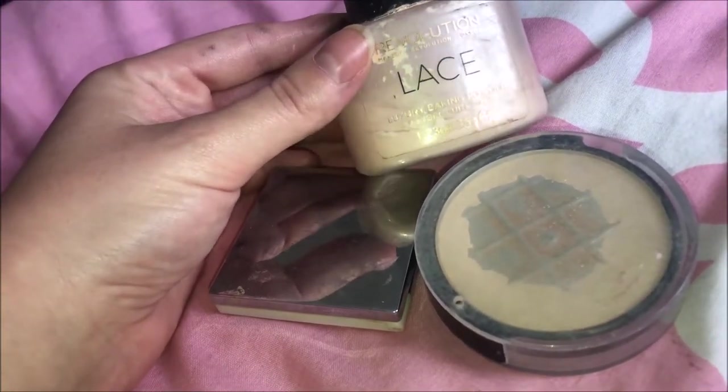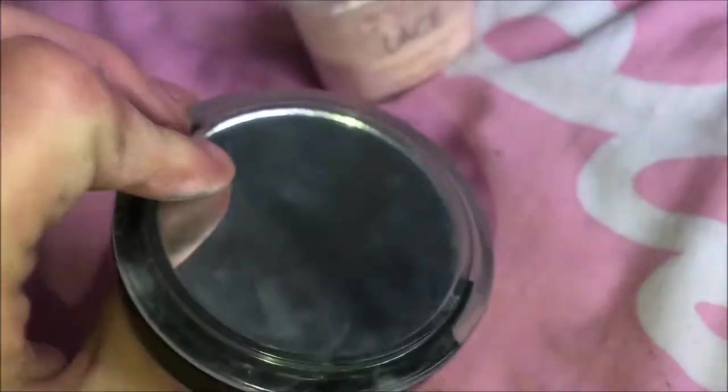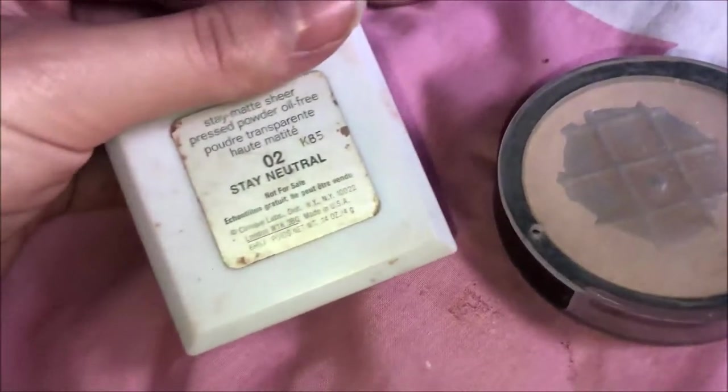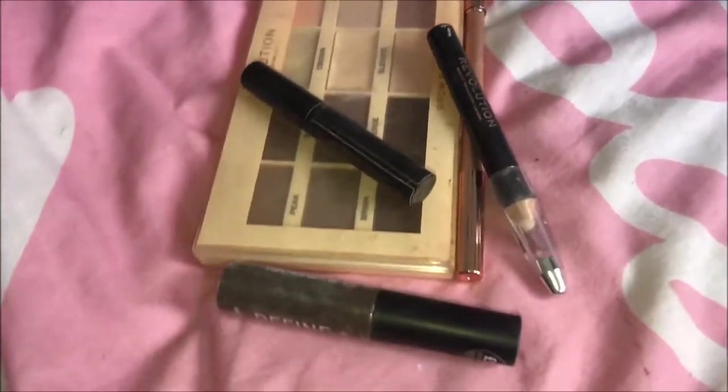Next is powder — I don't have many. I've got a baking powder from Revolution, then one where I'm not too sure of the brand but I know it works really well — I've hit pan but I couldn't tell you what it is — and then one by Clinique in the shade Zero Two Stay Neutral.